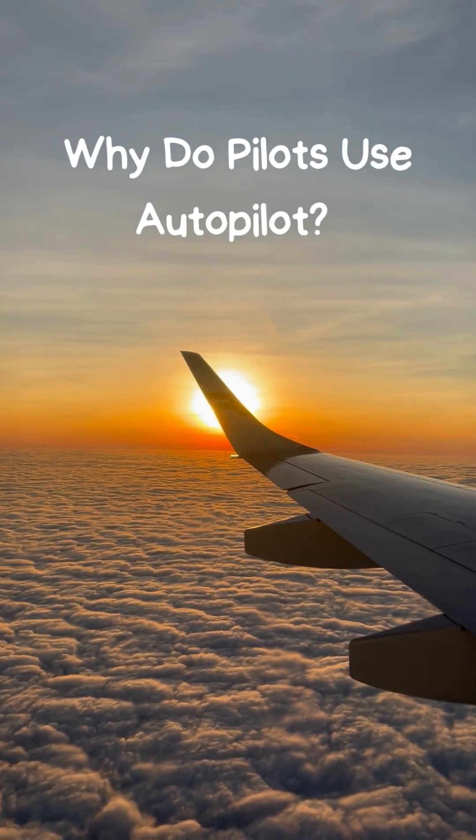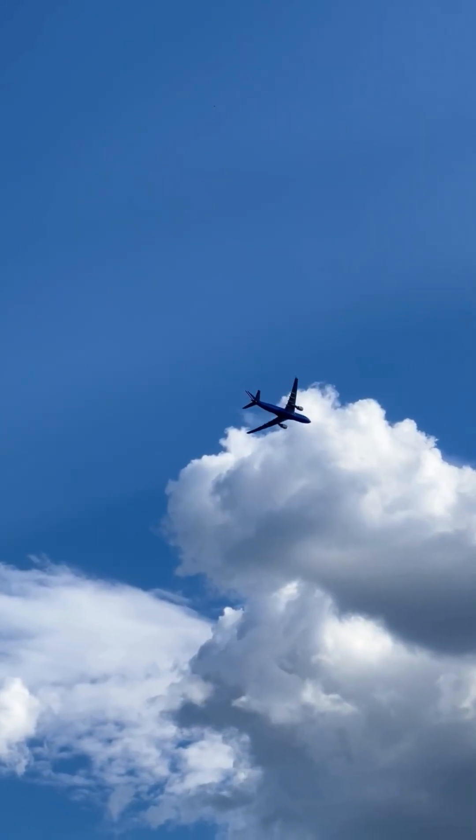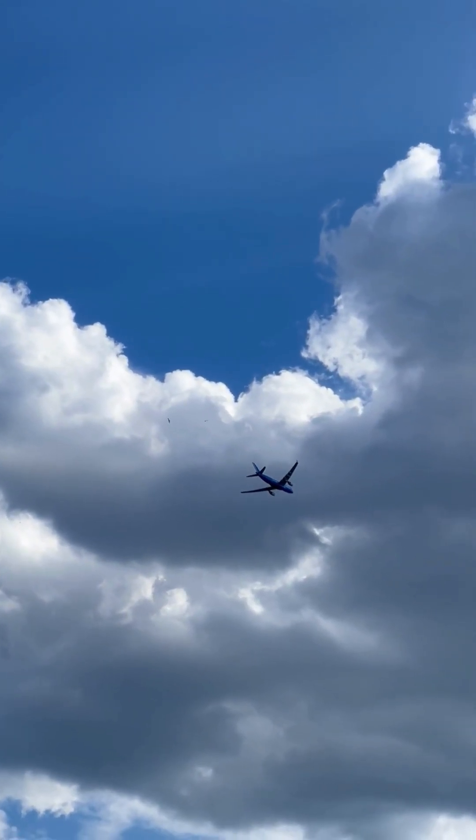Hey everyone, why do pilots use autopilot? You might think it's all about letting machines take over, but there's so much more to it. Let's break it down.